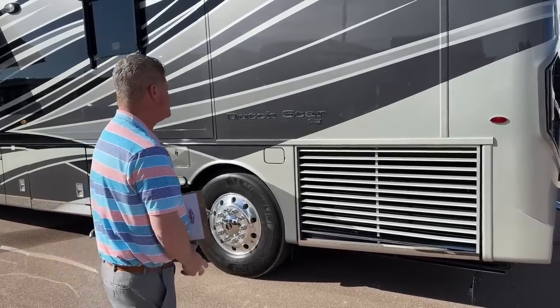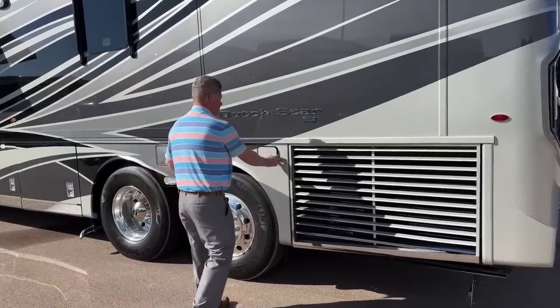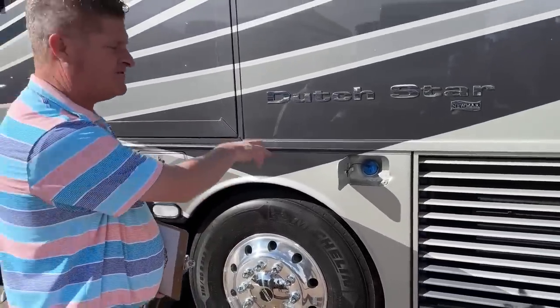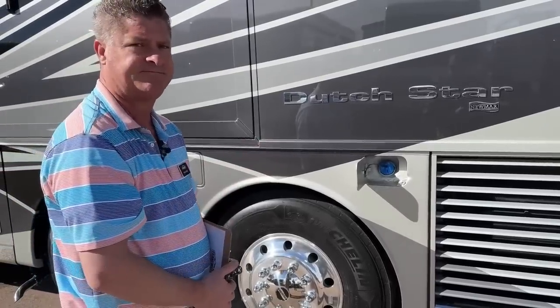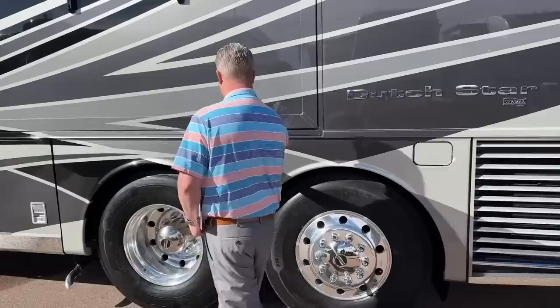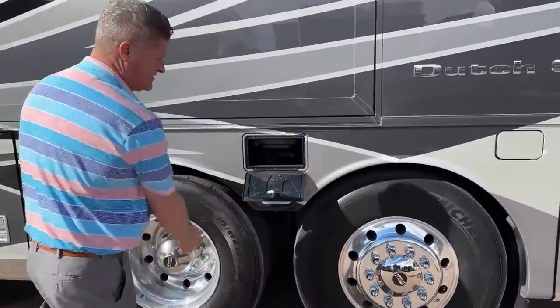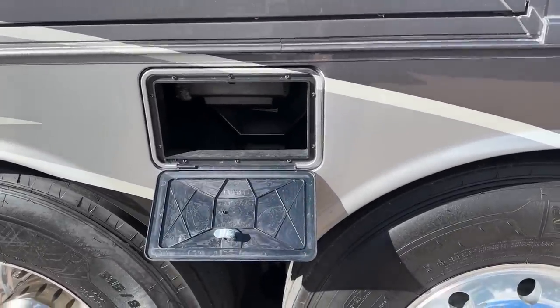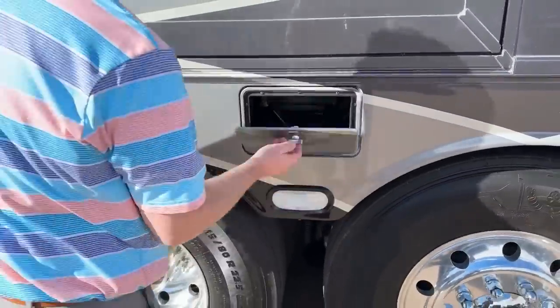This is a side-mounted radiator. The nice thing about a side-mounted radiator is it increases the inside space, so you can actually have a bigger bath and a half bathroom in this, with lots of extra cabinet space. On the other side you have your diesel exhaust fluid reservoir, which you can also fill from this side. There's also storage for a sewage hose.